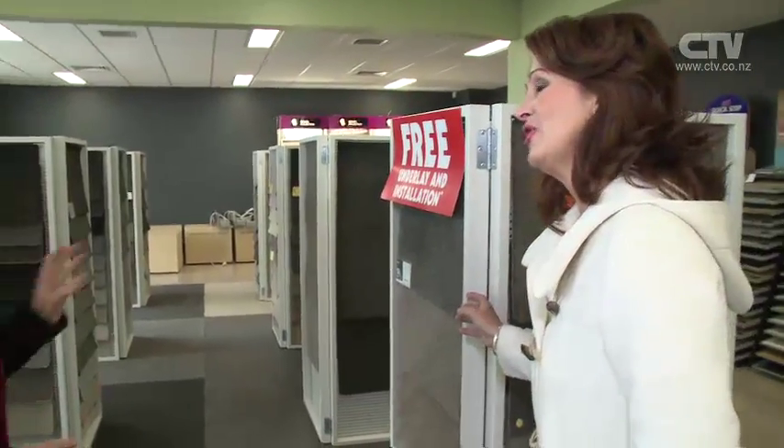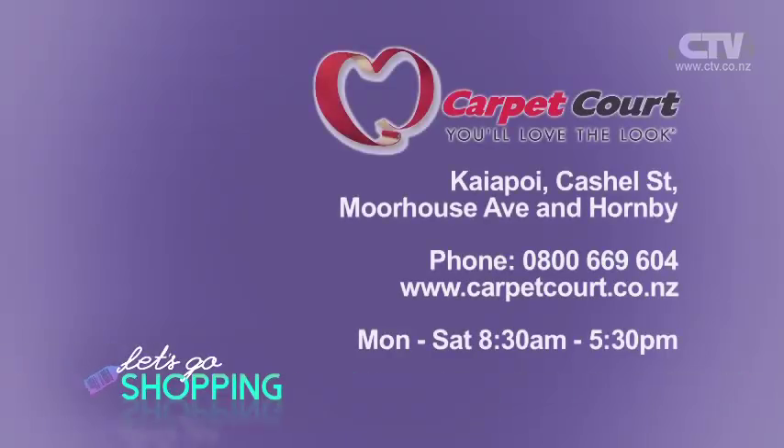Donna Marie, how long is the special on for? Till the 8th of August. Make sure you get in here at Carmen. You've got four great locations in Christchurch — Carmen, Kaiapoi, Moorhouse Avenue, and Castle Street. If you want to contact Donna Marie herself, you can get her at the Carmen Road store on 349 9485.